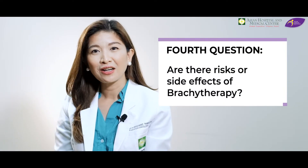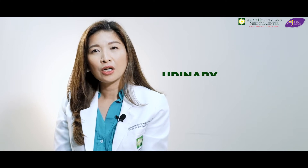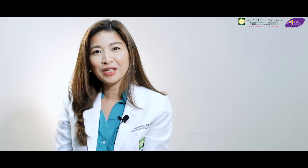Next question: are there risks or side effects of brachytherapy? Usually after the procedure, when patients go home, they would normally experience discomfort in urination, and this would only last for one or two days — sometimes patients don't even experience it. The other side effects, long-term, some patients would report urinary frequency — meaning madalas yung pag-ihi — or frequency in bowel movement. But very seldom do we hear patients report on these long-term side effects. So for our patients, don't worry — you may or may not experience these side effects.